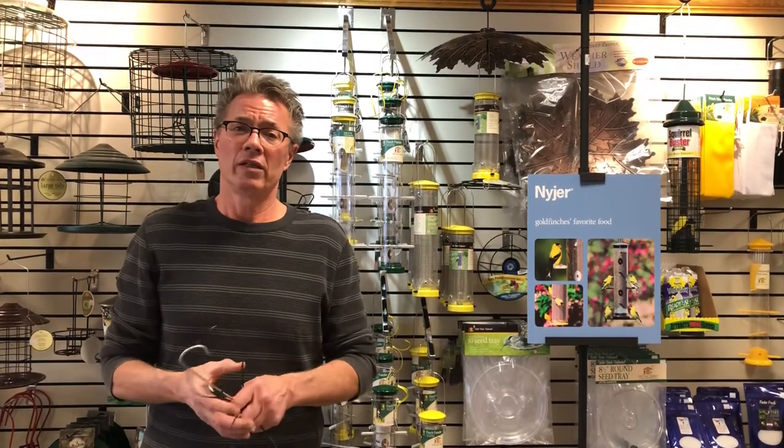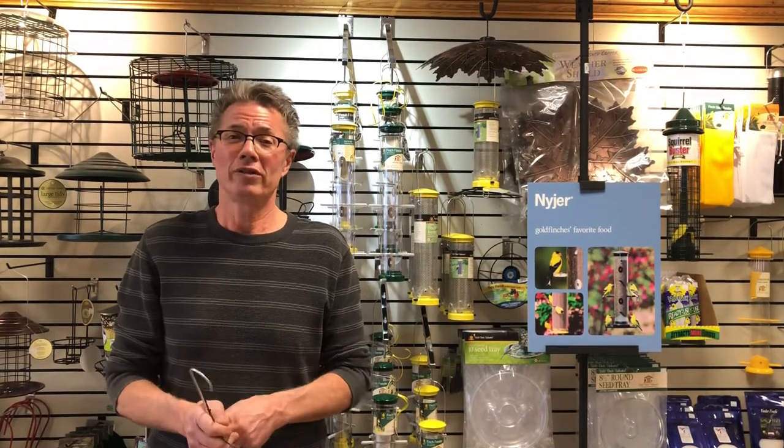Anyway, that's a little about finch feeding. They're here, they're beautiful birds, and you'll really enjoy them. Thanks for taking the time to watch this, and have a great day.